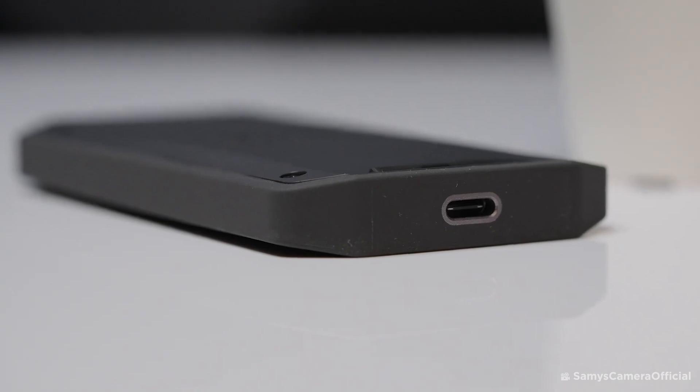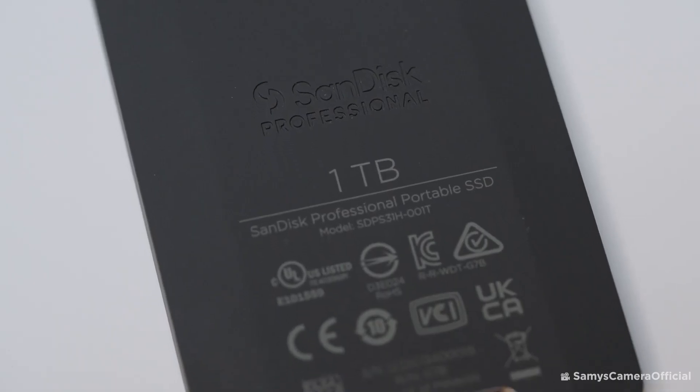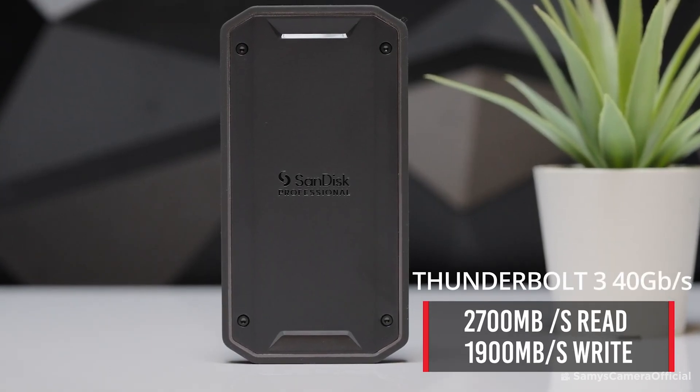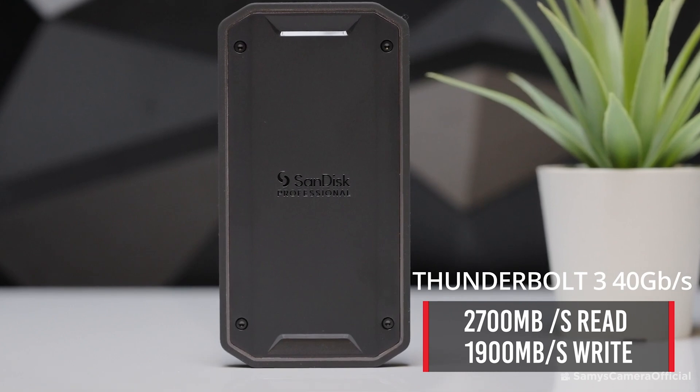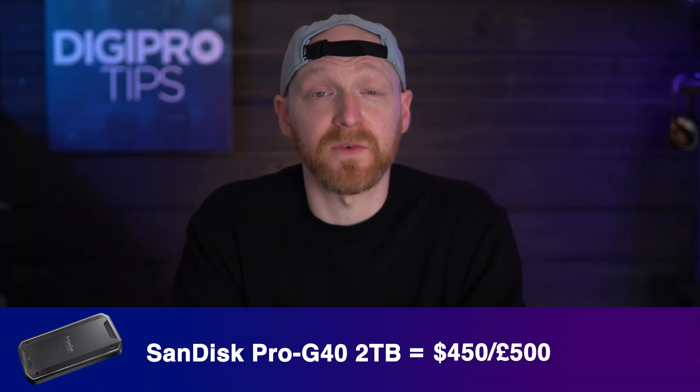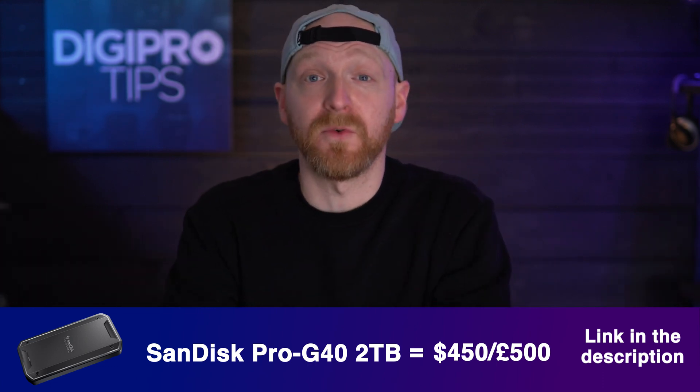Let's kick it off with the first external SSD with read and write speeds way over 500 megabytes per second. Using USB 3.2 Gen 2 with 2 terabytes of storage space, it's the SanDisk Pro G40 2TB SSD. This thing has Thunderbolt and USB-C compatibility. Using the Thunderbolt 3 connection, you can get read speeds of 2,700 megabytes per second and write speeds of 1,900 megabytes per second. If you connect via USB-C, you'll get around 1,000 megabytes per second — more than enough for multicam editing of four streams of ProRes 4444. It retails for $450 or £500.